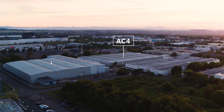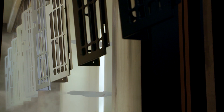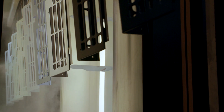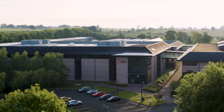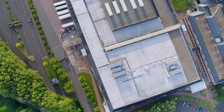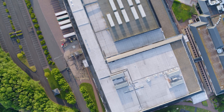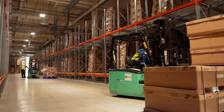AC4 is our parts in and storage facility and AC5 houses our state-of-the-art powder-coated paint line. A short distance from Livingston is AC6, our storage, packing and distribution centre at Linlithgow. From here we supply customers all over the world.